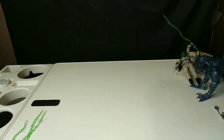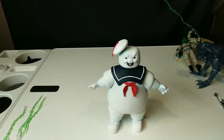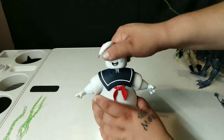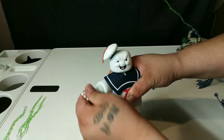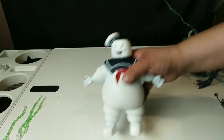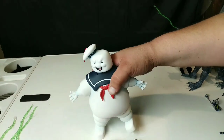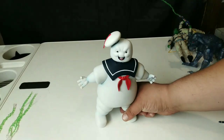Moving right along to the last figure in the set — and it is Stay Puft. Arms, man — I feel like I'm looking in the mirror looking at Stay Puft. Legs — a little articulation, not a lot, but just enough to make it look like he's coming stomping down on you. We'll get some pictures like this but it looks really good.